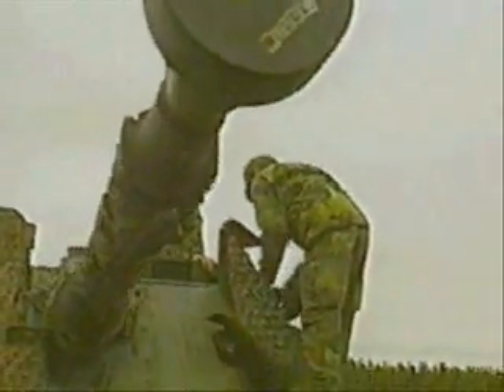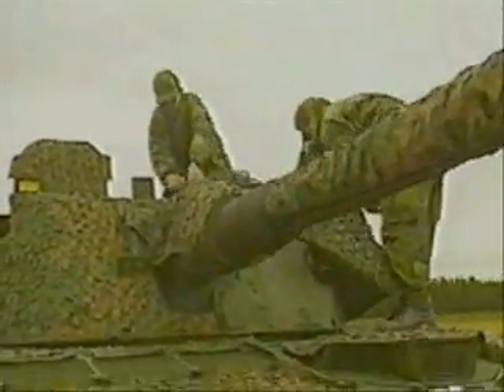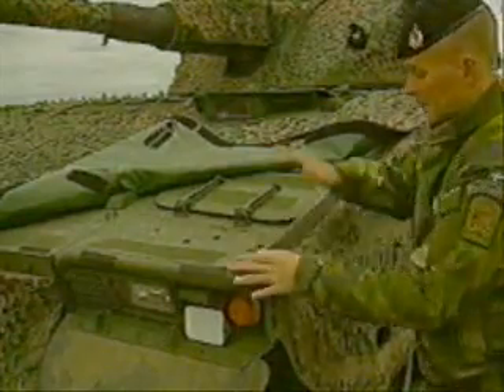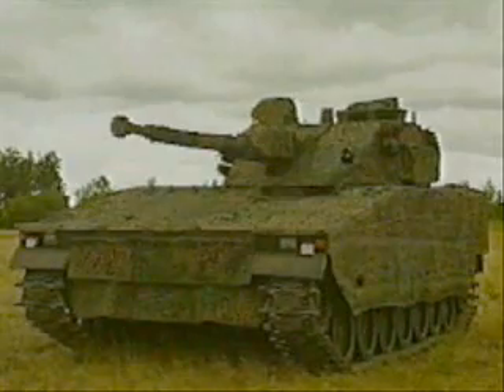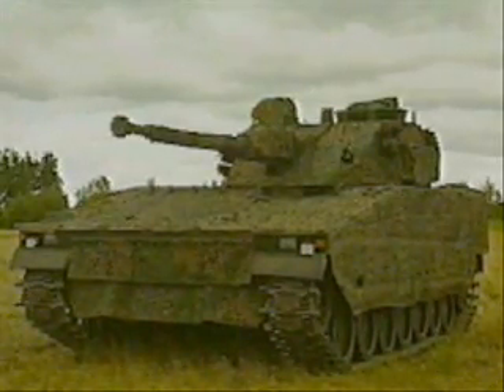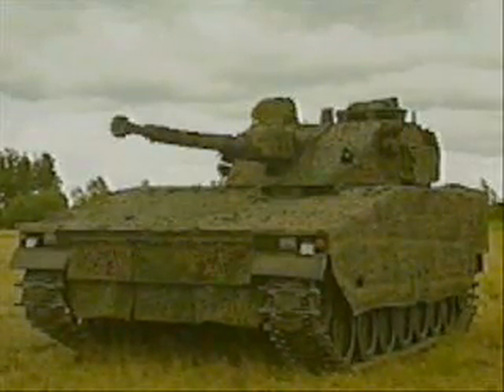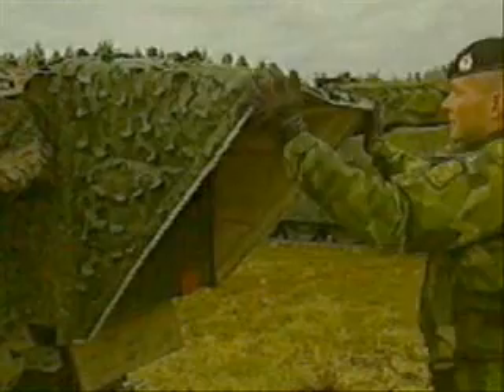The camouflage system is easily fitted to the vehicle. An MCS fitted to a Heglund's Combat Vehicle 90 provides a good example of successful signature management technology. It interferes in no way with the vehicle's other functions or its performance. The MCS is designed to withstand rough handling such as backing into trees.